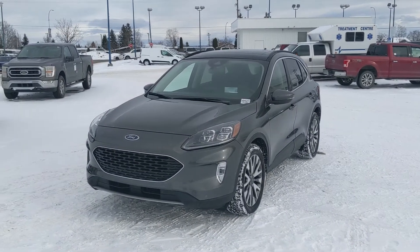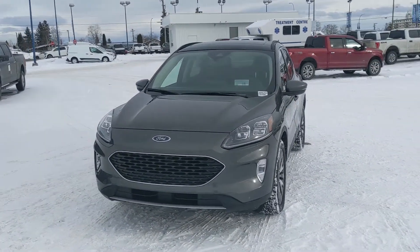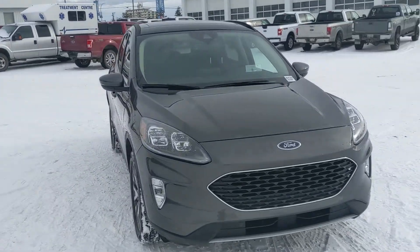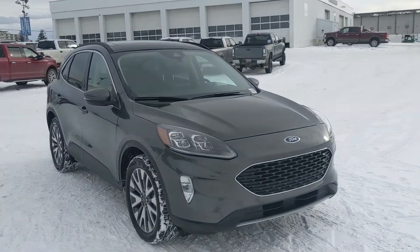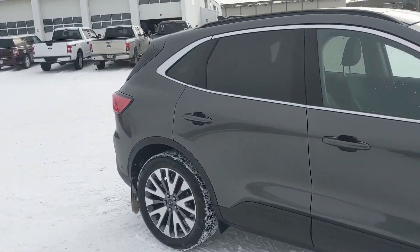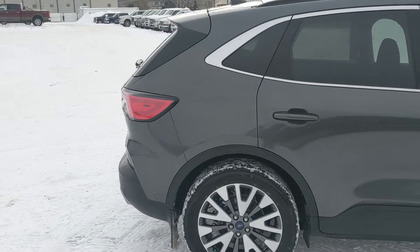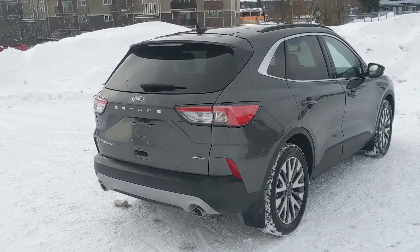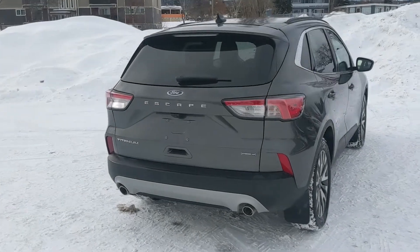Hello, this is Eric at Prince Edward Ford, and we're taking a look at the 2020 Ford Escape Hybrid in a titanium trim, powered by a 2.5 liter hybrid engine providing you with superior fuel efficiency, as well as some tax benefits and plenty of other great features. With all-wheel drive capabilities, you're going to be able to get around pretty well in changing weather conditions. Let's take a look inside.